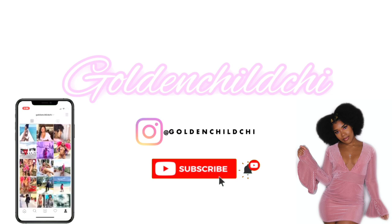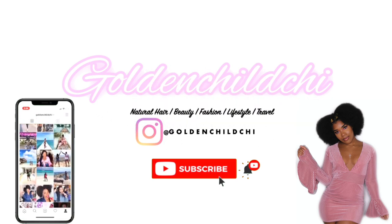Today I'm gonna be doing a Home Goods haul. Home Goods opened back up and I went like crazy. It's Shanae, aka Golden Chachi, if you didn't already know that. Make sure you hit the red subscribe button down below this video, a big thumbs up, drop a comment, let me know which piece is your favorite.